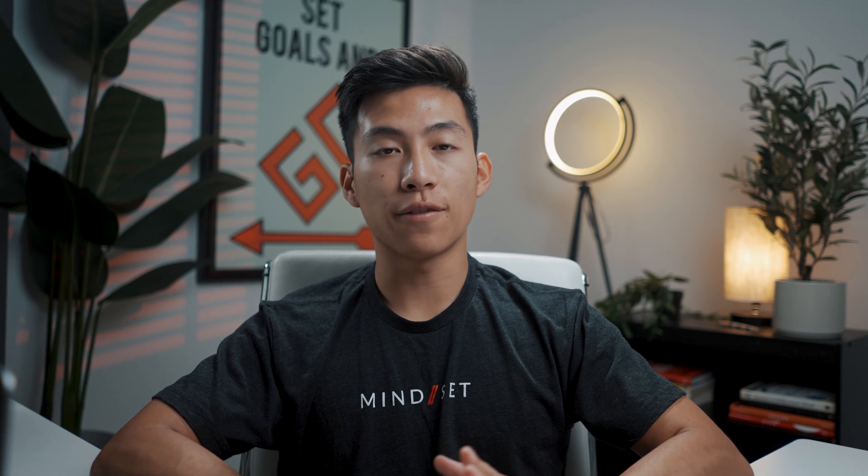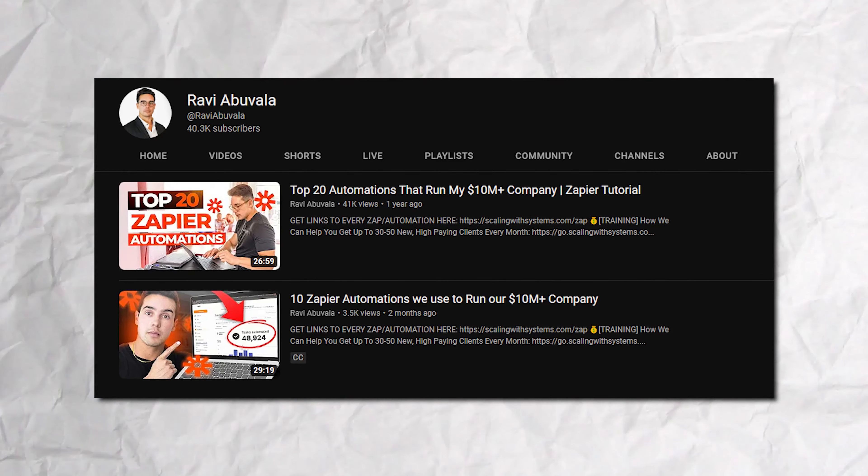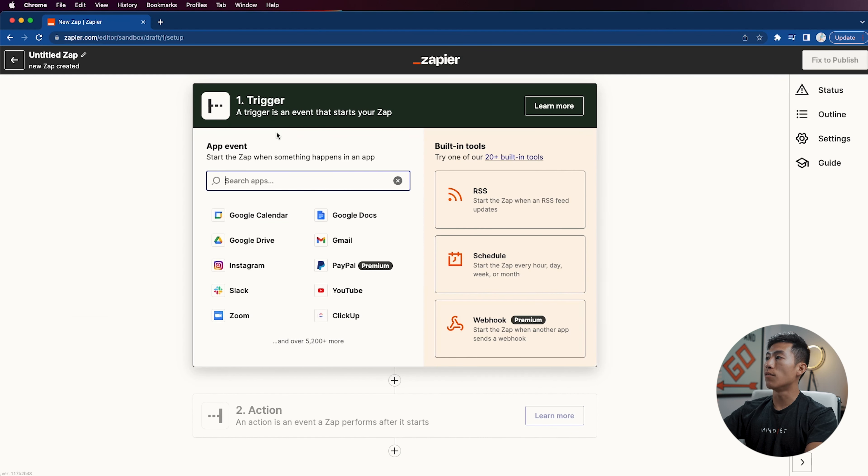Most new entrepreneurs will be able to use Zapier's free version to automate things that don't require much mental space — just administrative tasks that take up time. There are tons of tutorials online from creators like Ravi Abuvala who make great videos on how to make your business more efficient through Zapier. To give you a brief example, I'm on our Zapier dashboard right here. If I want to create a new zap, I just click this button on the top left, and it gives me a list of all the triggers I can use — they have over 5,200 apps.